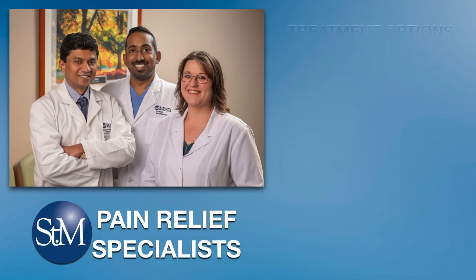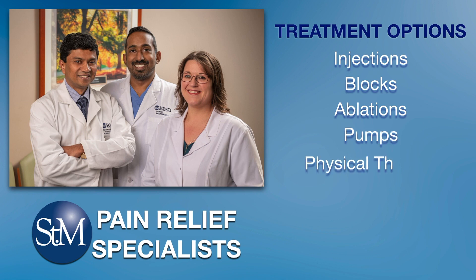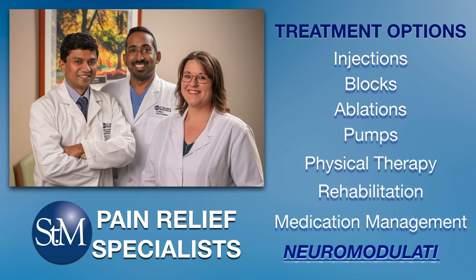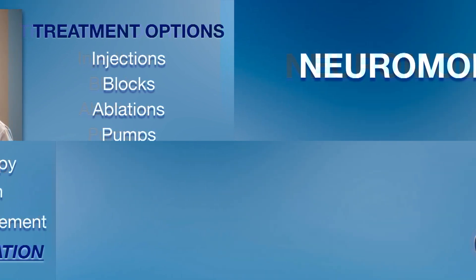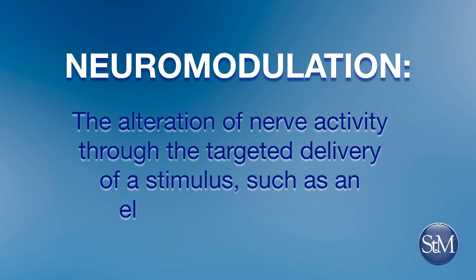The experts at St. Mary's pain relief specialists use a wide range of treatment options to help relieve chronic and subacute pain, including several options under the category of neuromodulation, which means the alteration of nerve activity through the targeted delivery of a stimulus such as electrical stimulation.